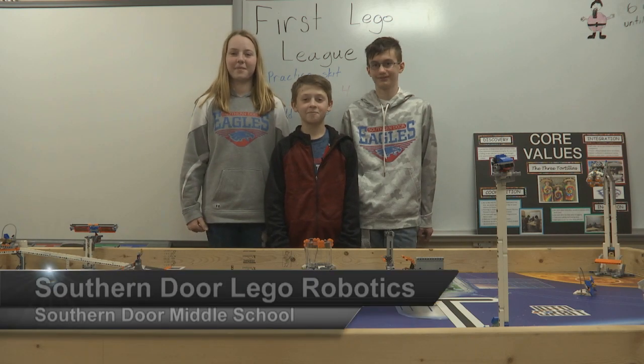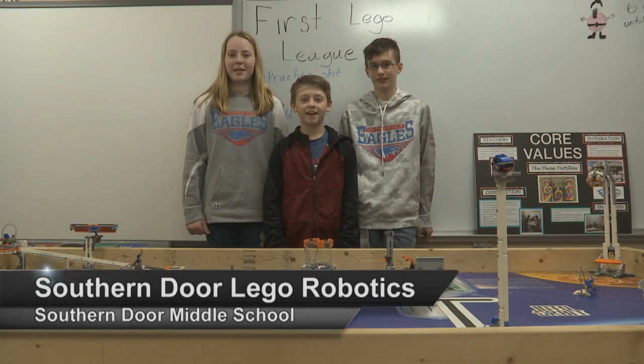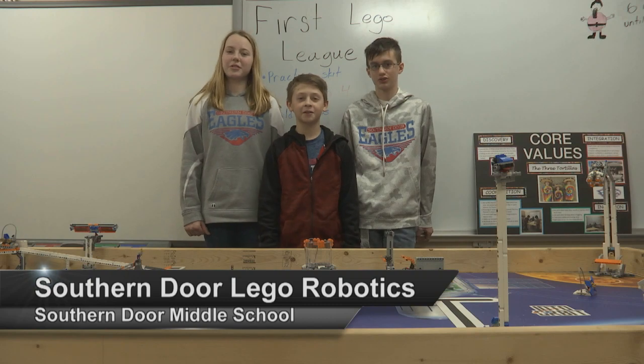Hi, my name is Haley, and I'm Spencer, and I'm Avery, and this is our Southern Door School Experience.